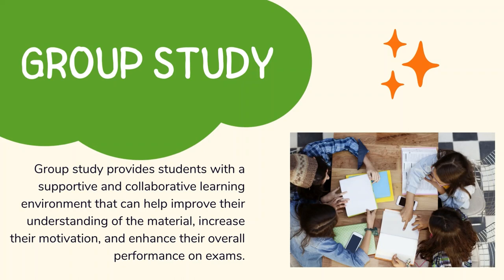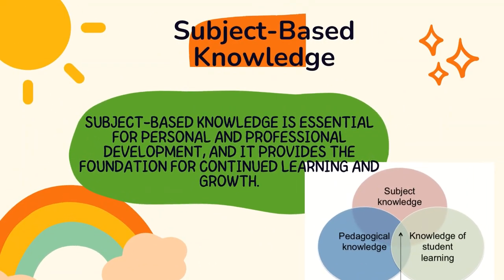Group study provides students with a supportive and collaborative learning environment that can help improve their understanding of the material, increase their motivation, and enhance their overall performance on exams.